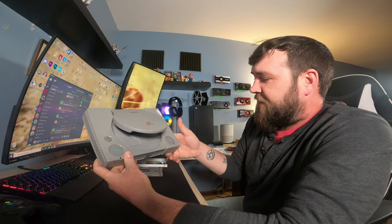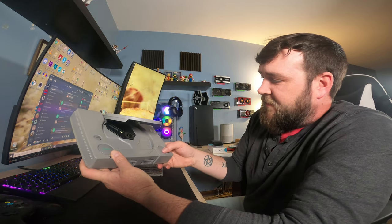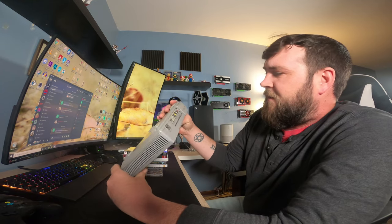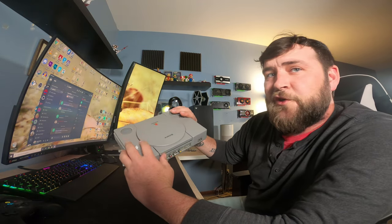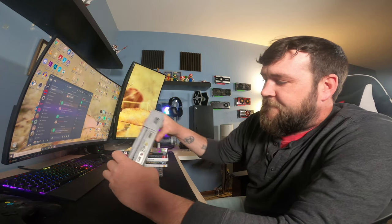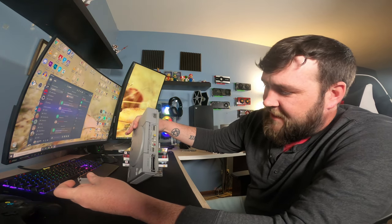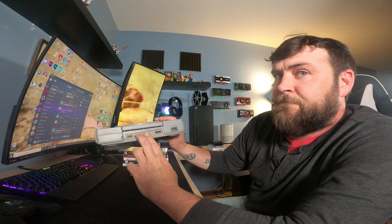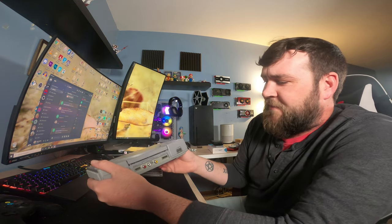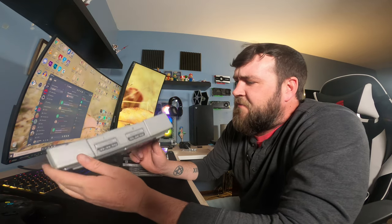We've got an original PlayStation 1 — this thing needs some work, the open button is pretty sticky. This is the SCPH-1001, the original PS1 with the parallel port door. I didn't actually have a PS1 in my collection — I have like five PS2s and a couple of PS3s, but no PS1. It needs some cleaning and maybe a retrobright, but it'll be a fine addition to the shelves.